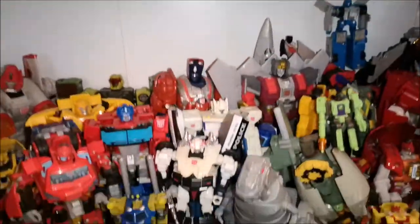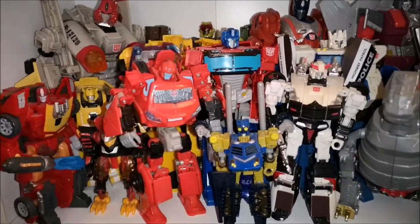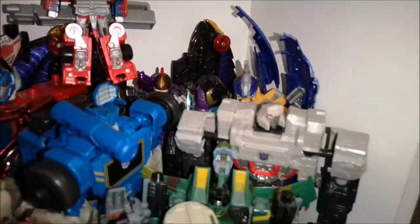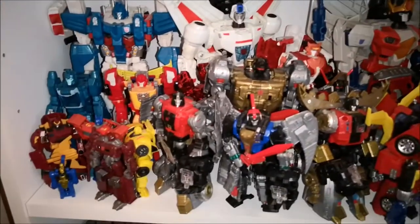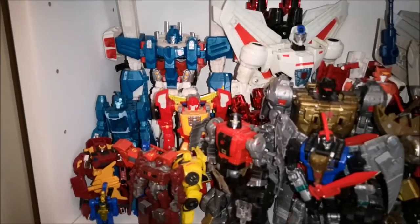Moving down again, here we have mainly Universe Classic sort of stuff. We've got some of the Authentic figures there, my Universe Scattershot, my Ransack and Repugnus, and some RID stuff in the corner. And then we just kind of have a Universe Constructicon right there, and a Jet Megatron just chilling. And then here we mainly have Combiner Wars and Power of the Primes. Not really got any movie figures on here apart from Blur and Hot Rod.